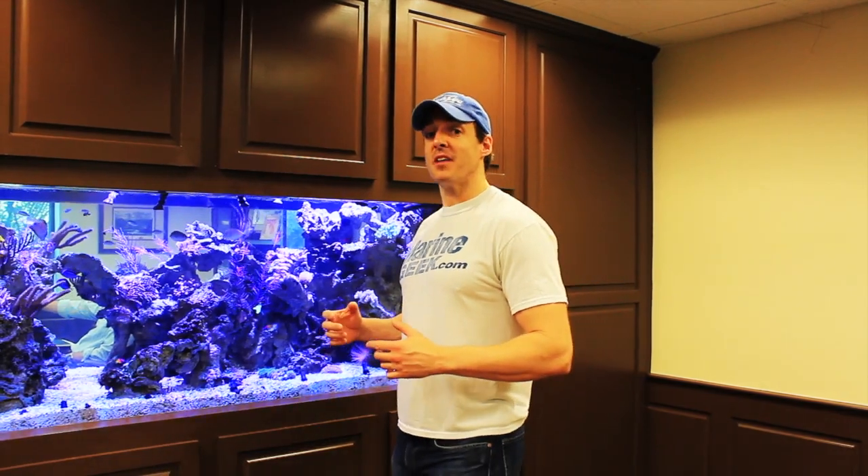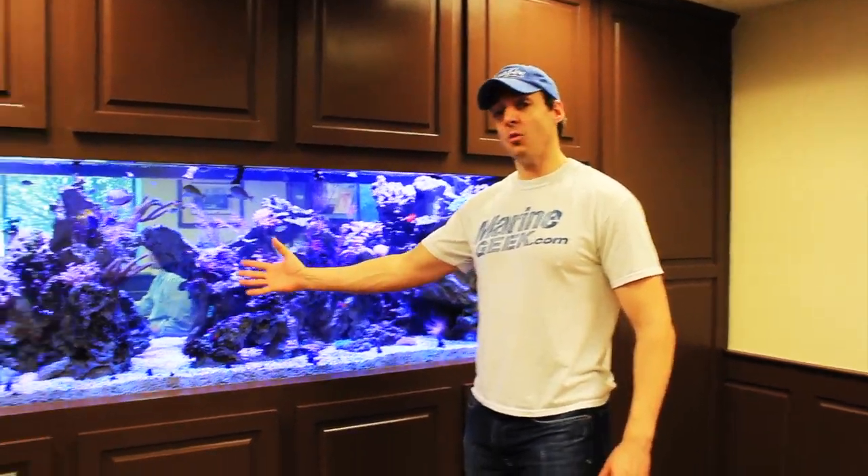Hey guys, this is Justin with Aquarium Outfitters and we're back in Meridian, Mississippi. This is the update on the largest mantis shrimp tank in the world.